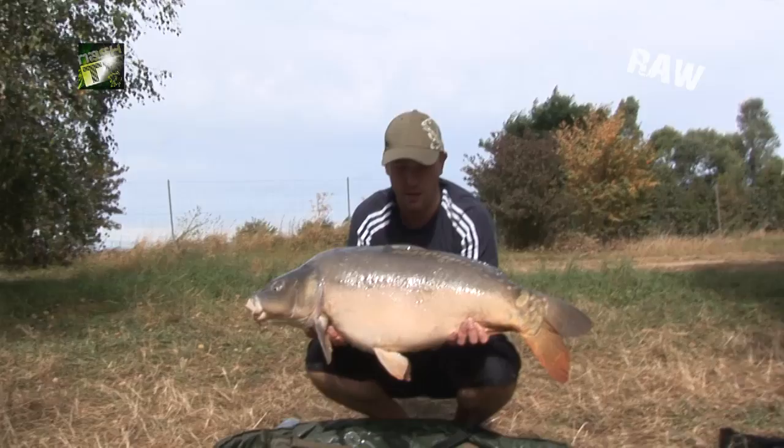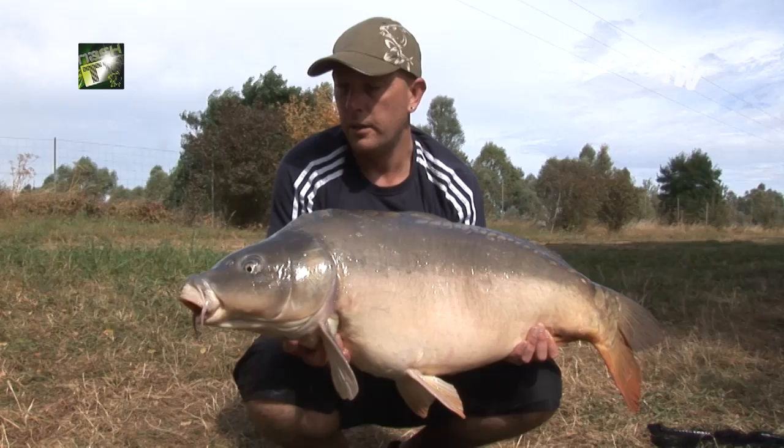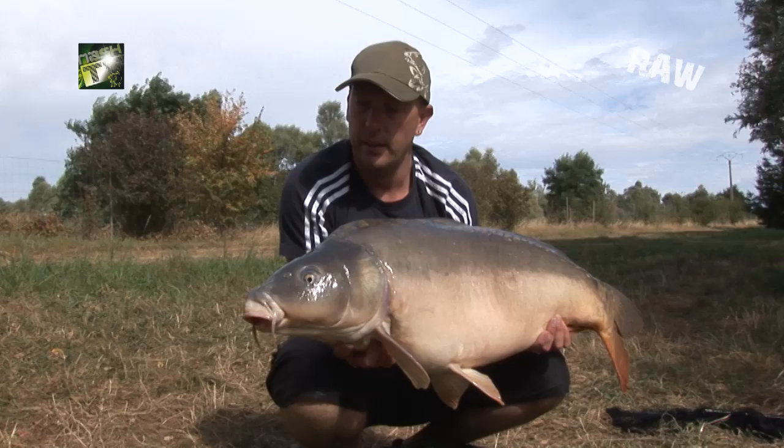First fish of the day — 35 pounds, very hard fighting La Botte carp. This was caught about 20–30 yards out to the right of my swim on two Monster Squid 20mm boilies. Get in there!